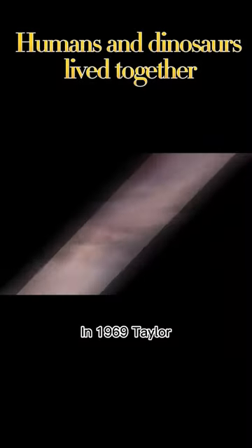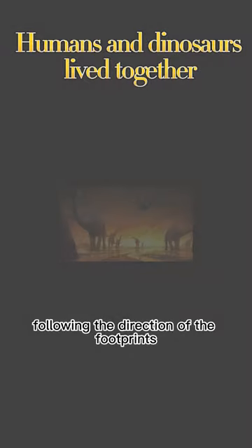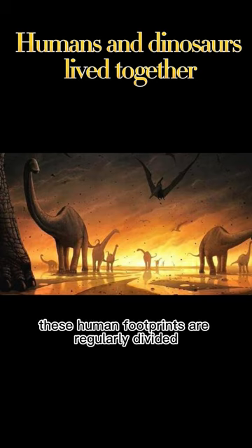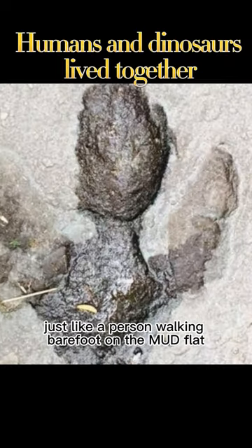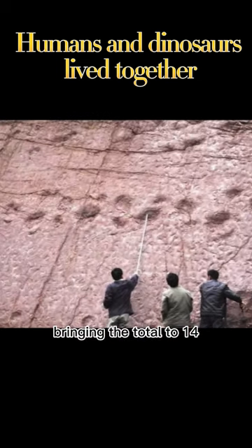In 1969, Taylor found a small string of human-like footprints in the limestone on the banks of Palloch Creek. Following the direction of the footprints, Taylor discovered seven more footprints. These human footprints are regularly divided into left and right, full of coordination, just like a person walking barefoot on the mudflat. Later excavations uncovered more footprints, bringing the total to 14.